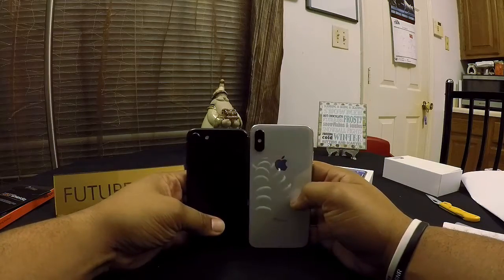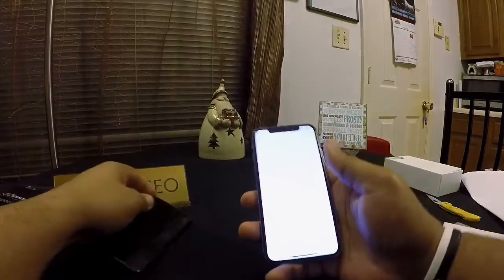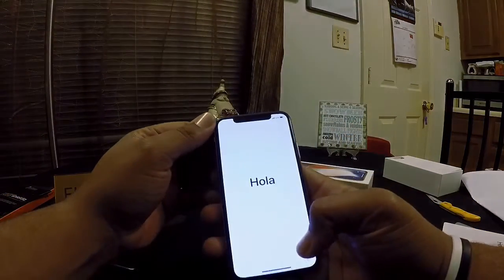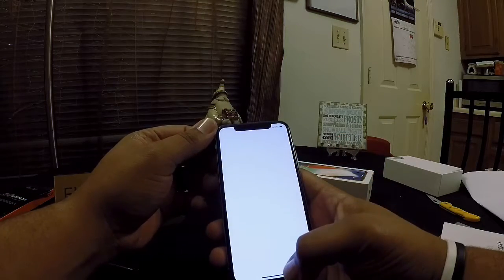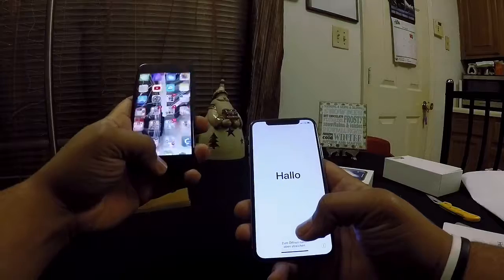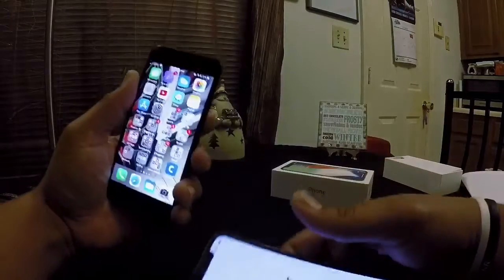You can see they went with dual cameras on this one. We have it booted up — man, this looks amazing. Let's see how responsive this is. I did back up my iPhone before doing this, so let me load all my information onto this phone and then we'll pick up from there.